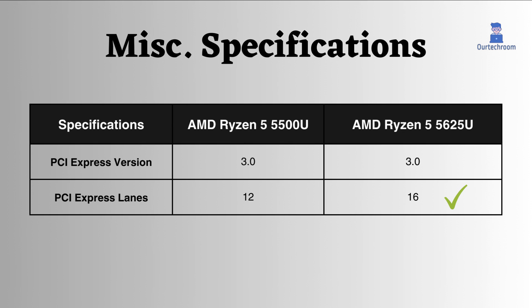Both processors provide support for PCI Express version 3.0, a versatile interface utilized for various devices such as graphics cards, network cards, storage devices, and more. However, the 5625U AMD processor boasts an additional 4 PCI Express lanes compared to the 5500U.